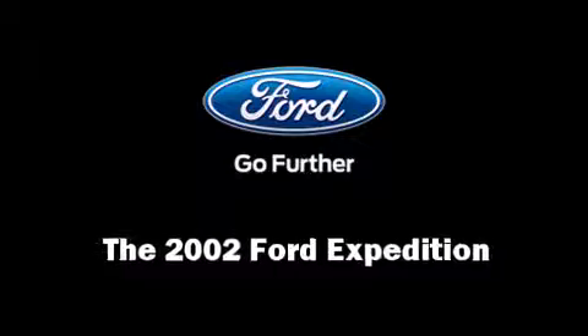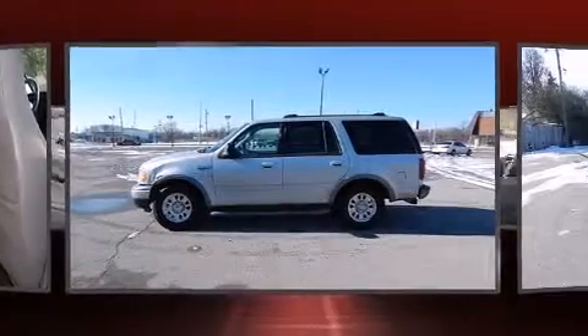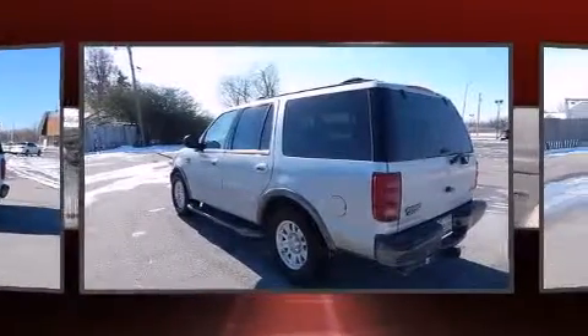Come test drive this 2002 Ford Expedition. It features an automatic transmission, rear wheel drive, and a powerful eight-cylinder engine.